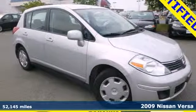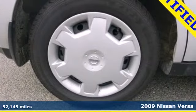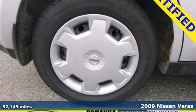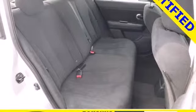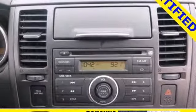Here's a 2009 Nissan Versa. It's packed with standard features including a rear bench seat, tilt steering wheel, air conditioning, variable power steering, front adjustable headrests and so much more.